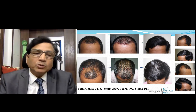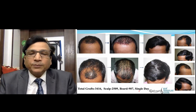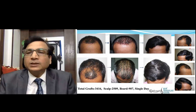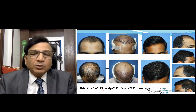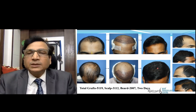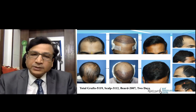Here are a few results. This case had 3,416 grafts placed in a single day — you can see before and after hair transplant. This is the before and this is the after. This is another case in which scalp and beard hair were transplanted over two days — you can see before hair transplant and the result after.